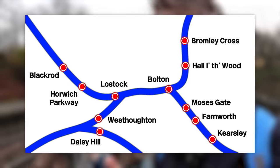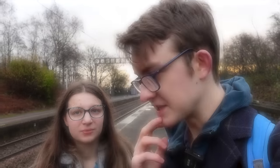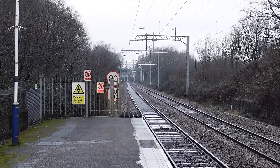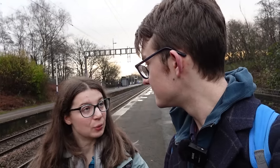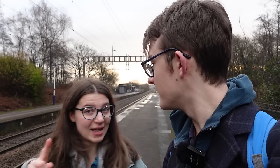So there are 11 different stations in the borough of Bolton, and we're at Kearsley already, so what's the plan? We're going to get the next train and we're going to Farnworth. It's only a two-minute train, and then we're going to walk from Farnworth to Moses Gate. You'll see what happens from there. There is our train, so let's begin.